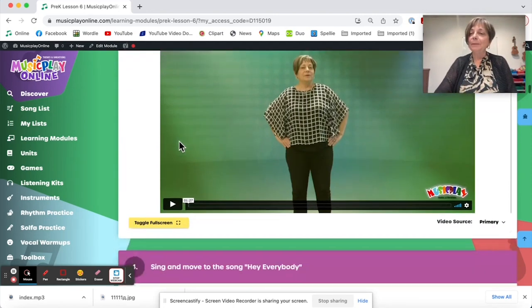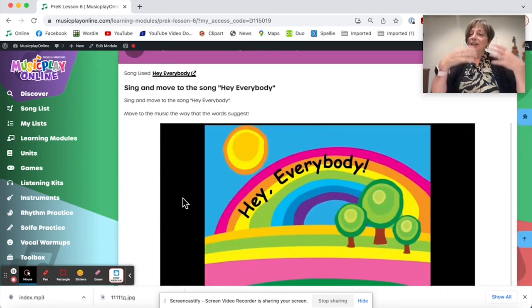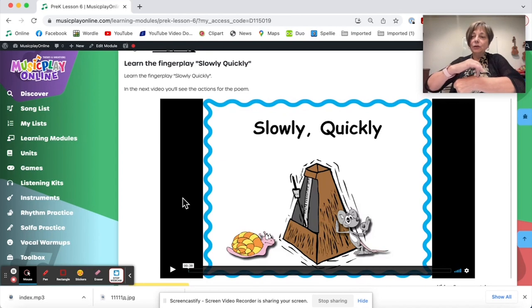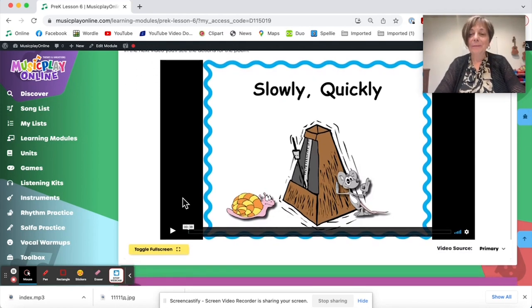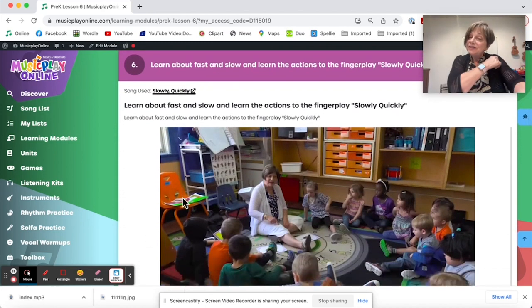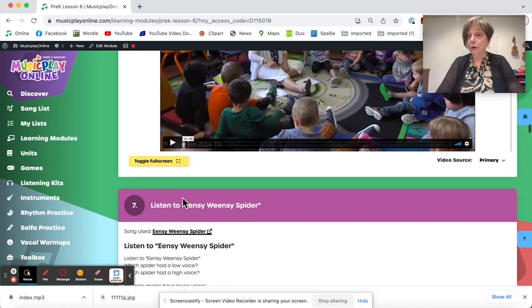Move to the beat — lots of beat keeping at this level. Another beat keeping activity with 'Hey everybody, shake shake shake.' Then slowly, quickly — the snail creeps up very slowly at the top of the head, then quickly runs a little mouse in his little house. It's a baby game, but our pre-Ks love this too, and they just do it on themselves or on a partner.